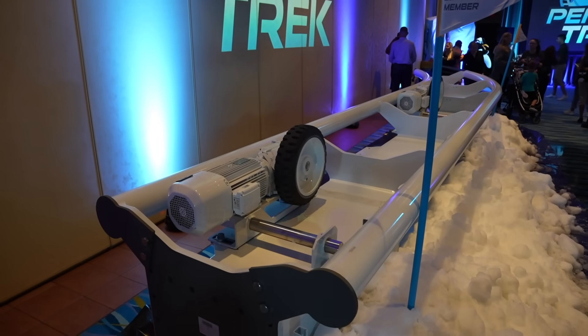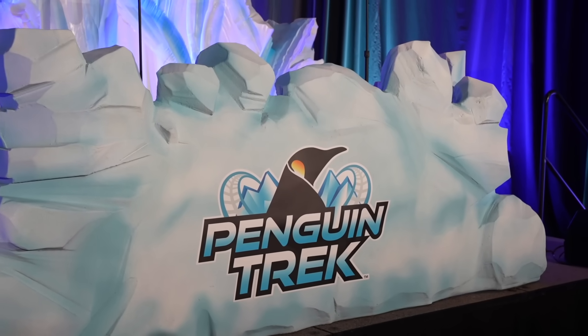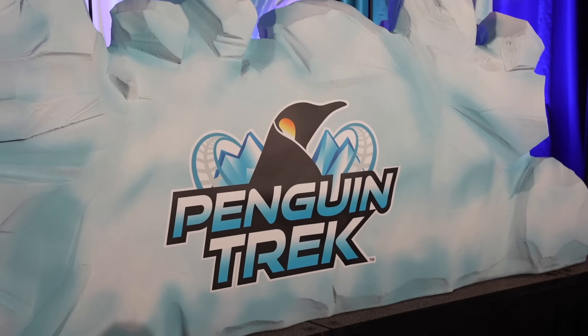Good afternoon, my friends. Today I am heading out to SeaWorld Orlando to have our first look at Penguin Trek, their newest coaster opening next spring of 2024. I have been invited out for a preview party and I'm very excited about that. I also want to try to ride Pipeline for my first time since it has been a while since I've been to SeaWorld. Let's get over there and have some fun. I hope you guys are ready because I am — let's go do this.